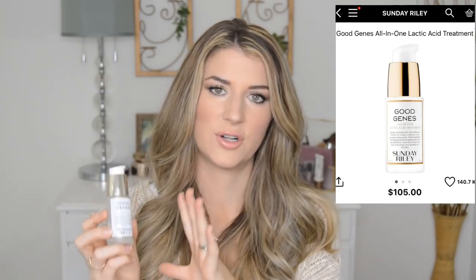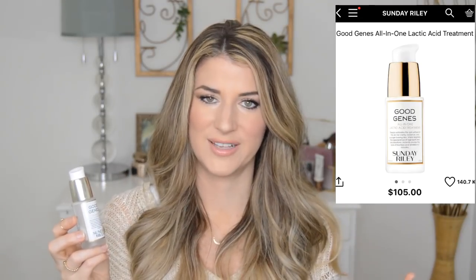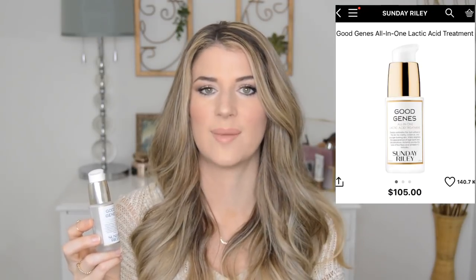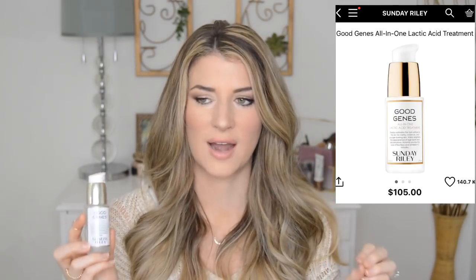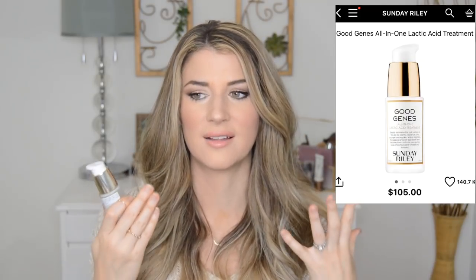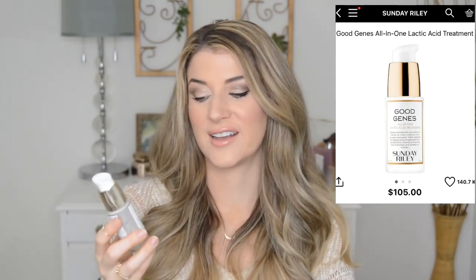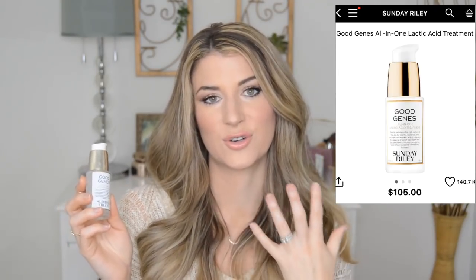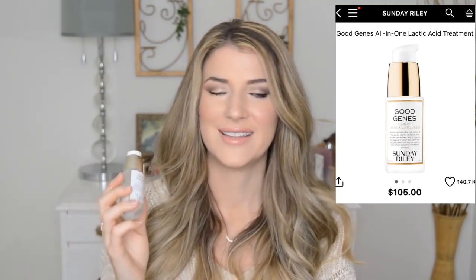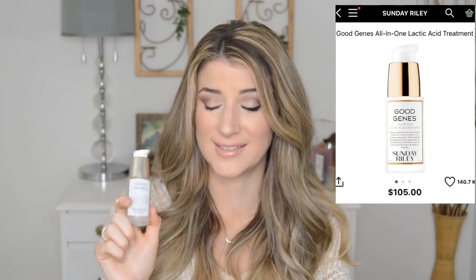Good Genes is like a facial in a bottle. I know it's expensive, but I really feel like it's worth it. I pick one up every year during the VIB sale. It's the one product I've used that actually made visible changes in my skin instantly after using it. The first time I used this, I looked in the mirror and thought, oh my God, my skin looks instantly smoother and bright. It does great things — really evens everything out. I have a video where I compared this to The Ordinary lactic acid, which is a great dupe for this product. I'll link that down below.